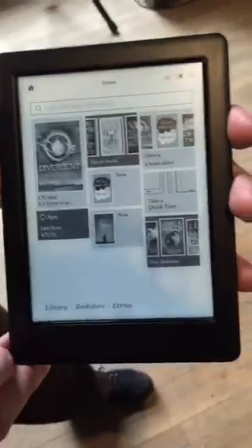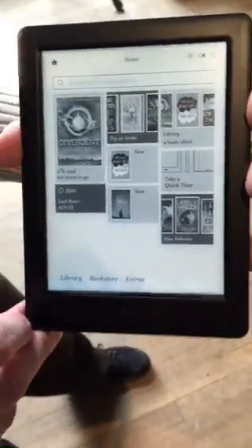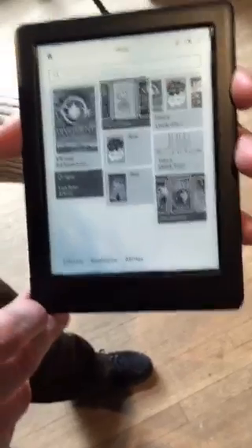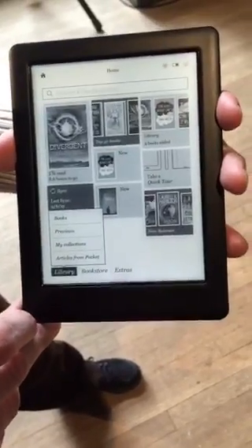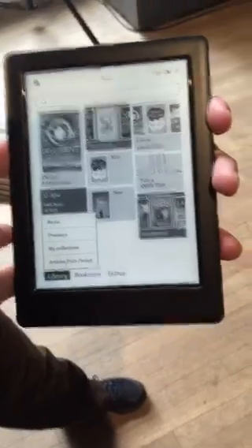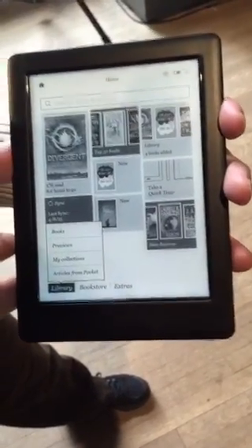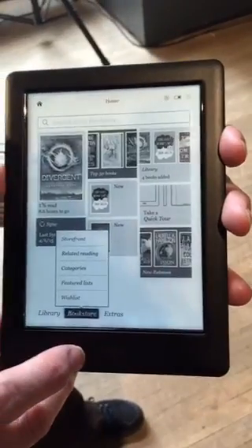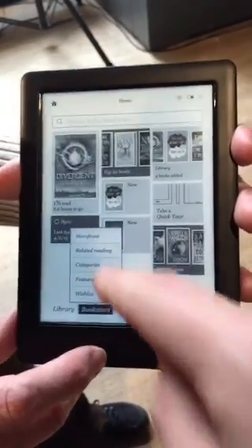Here we have the new Kobo Glow HD, just launched in Toronto. We're getting our first hands-on with it. Right now we have the home screen up — you can go to books, previews, collections, and even load articles from Pocket, another social media service, and of course go over to the bookstore.